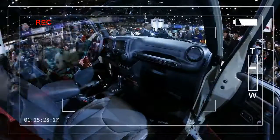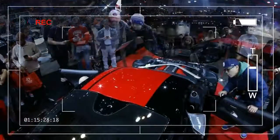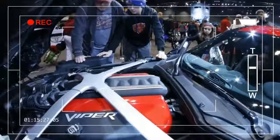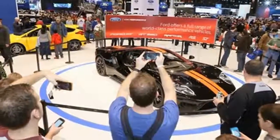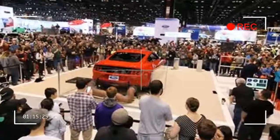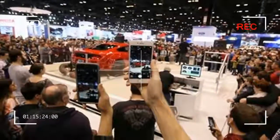All Chicago Auto Show exhibits are held in the McCormick Place complex. Exhibitions include multiple world and North American introductions, a complete range of domestic and imported passenger cars and trucks, sport utility vehicles, and experimental or concept cars. In total, nearly 1,000 different vehicles will be on display.